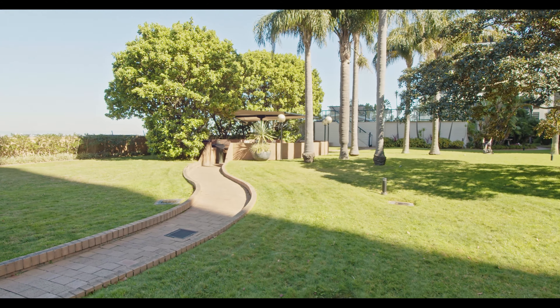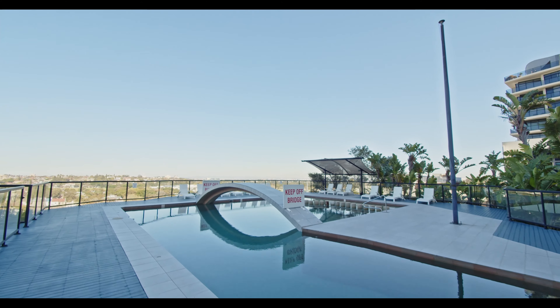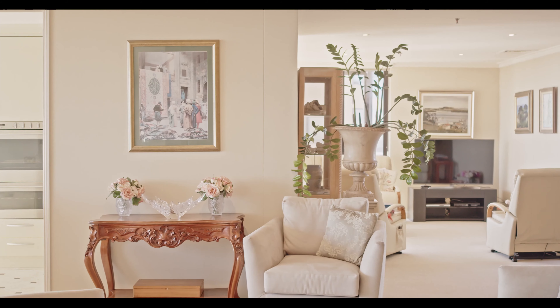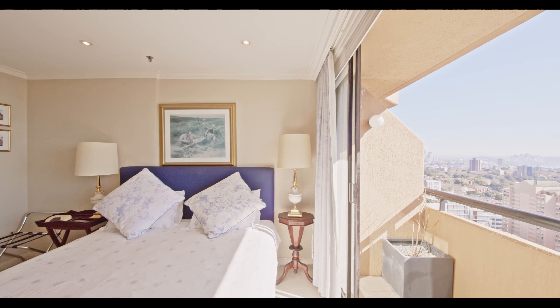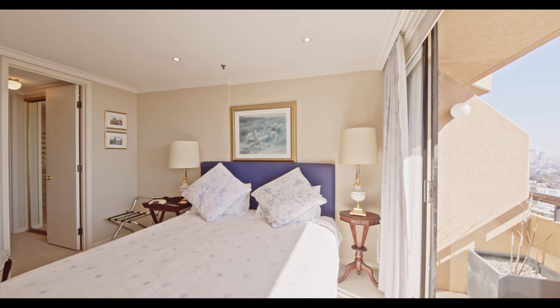The apartment has five double bedrooms and an office, four bathrooms, and it's just a lift ride away to the most amazing common facilities with two tennis courts, swimming pool and spa. The apartment also features four car spaces and three storerooms.